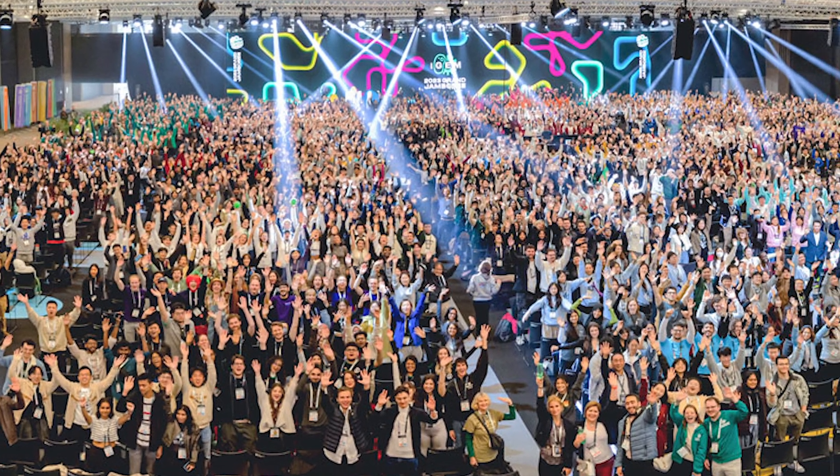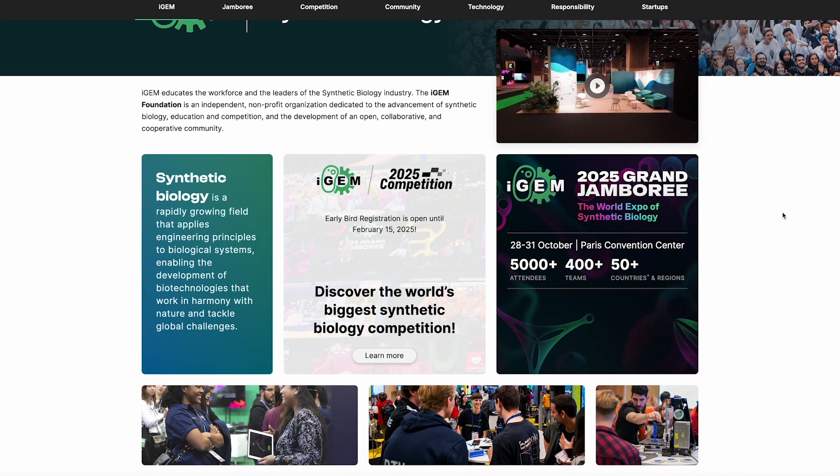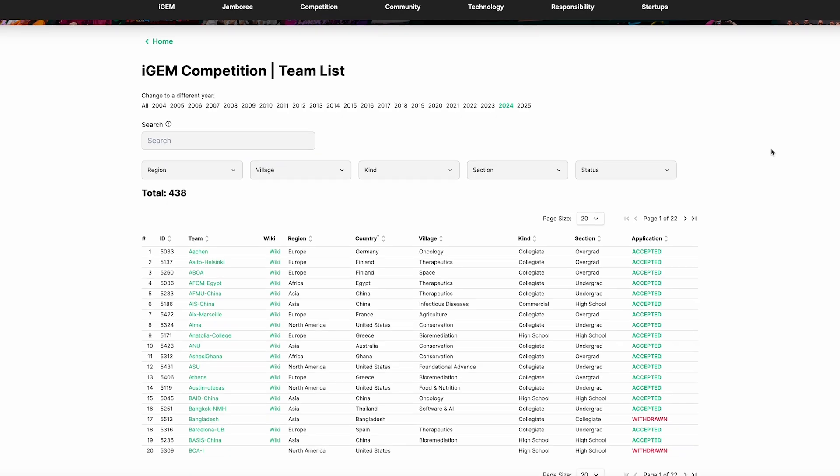iGem lives right in between. Basically, it's a synthetic biology competition for students. It's been going on for 20 years, so hundreds of teams have done projects on basically any topic you can imagine. As part of the competition, they have to document their work on a public wiki. Some of the projects are crazy, some of them are beautiful, but they're all written up by smart beginners who get into the details. So adding plus iGem is the synbio equivalent of adding plus Reddit — you get content from motivated, semi-expert humans.